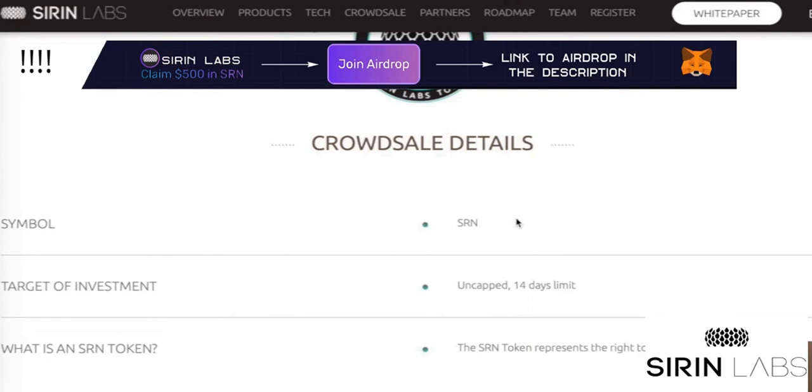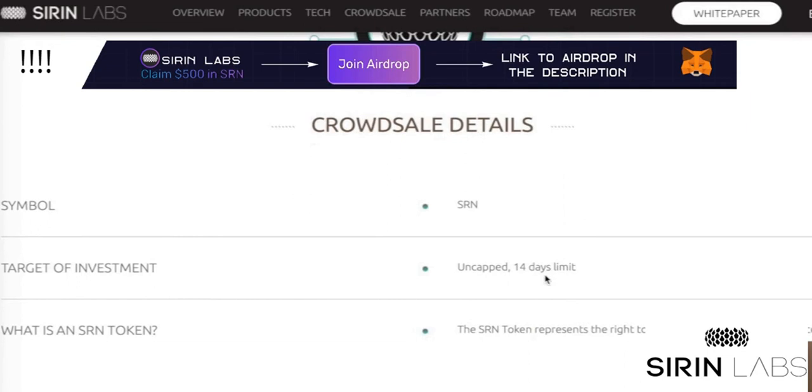I think this is a relatively short period because I've seen many ICOs that were having a crowd sale for longer than one month. Maybe Siren Lapsus thinks that it can earn enough money in these 14 days — that they already know of investors that will buy this token.